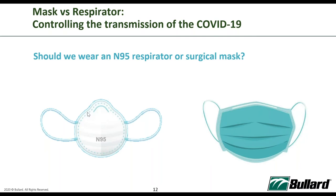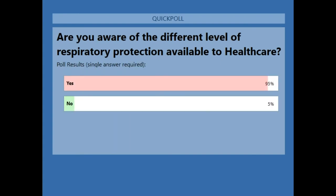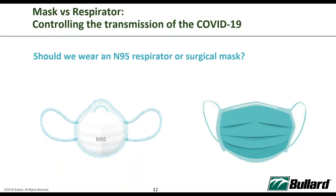Before sharing more, I want to address a very common question we received: what type of respirator or mask should we wear during the pandemic? A surgical or procedural mask is a loose-fitting disposable mask that creates a physical barrier between mouth and nose. These are intended to be worn by healthcare personnel during surgery to protect the environment from the wearer — they are not designed to protect the wearer from inhaling airborne bacteria or virus particles.